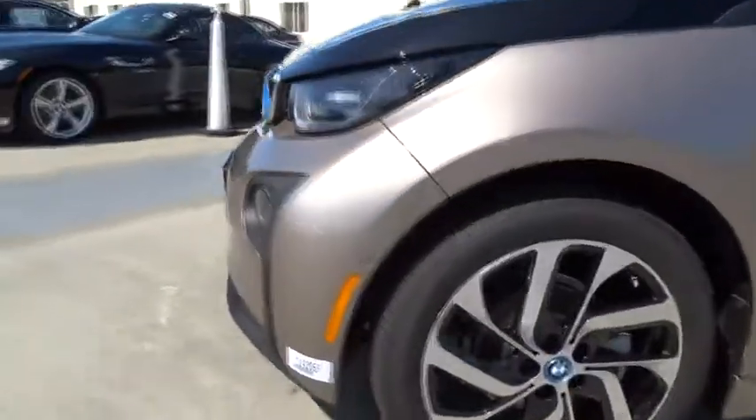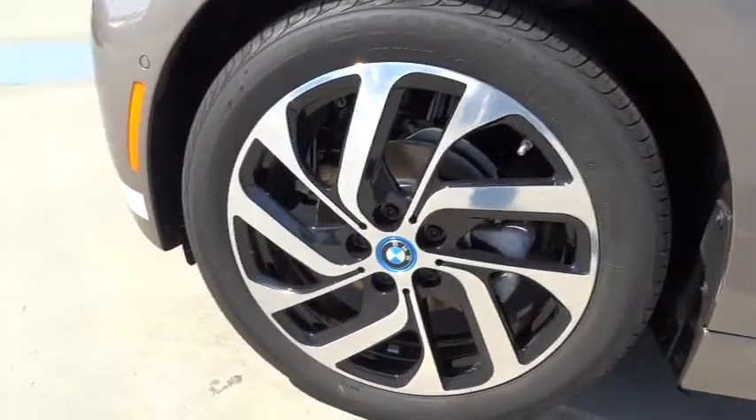The intelligent BMW ConnectDrive services brings you easily and conveniently to your destination, and is priced below $55,000.